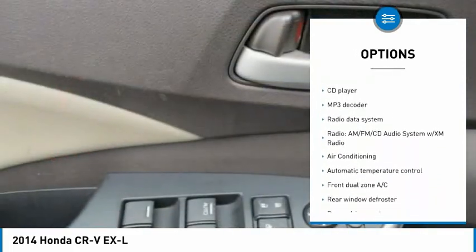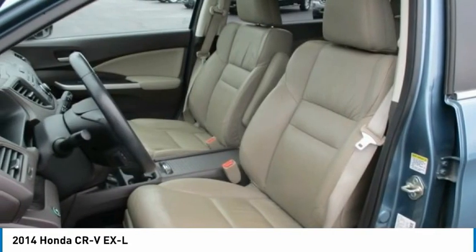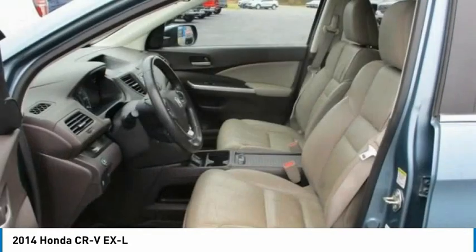Power moonroof, four-wheel disc brakes, speed control, rear window defroster, rear window wiper. Come take a test drive today!